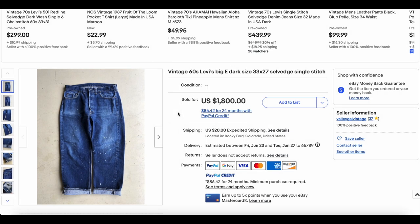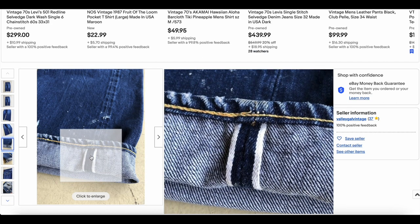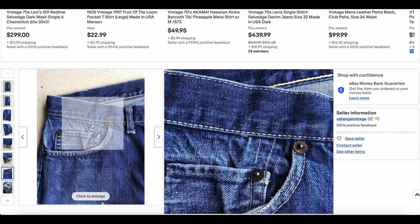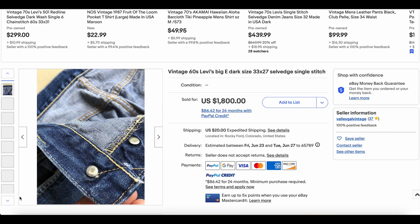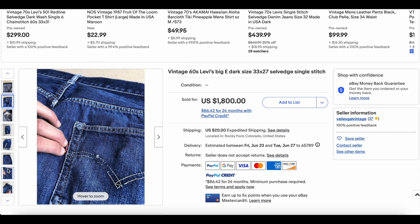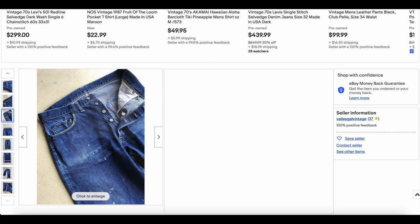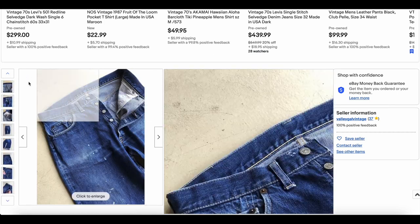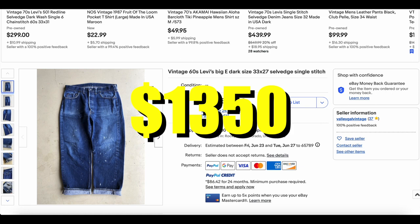Then we have a pair of Levi's 501s from the 1960s, 33 by 27, selvage. We've got some paint splatters — some people like the paint splatters, so to each their own. These look like generally pretty good condition, still quite a bit of color on there. We have the number 4 and a V-stitch, clearly indicating that these are mid to late 60s. No hidden rivets, so this would put it in that late 60s era. Either way, a really good pair of jeans. These also sold for $13.50.